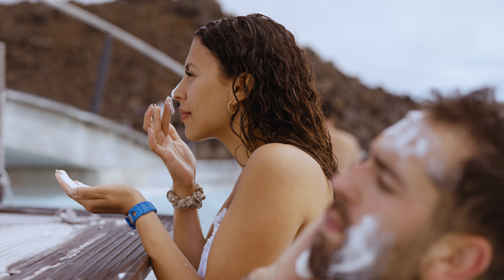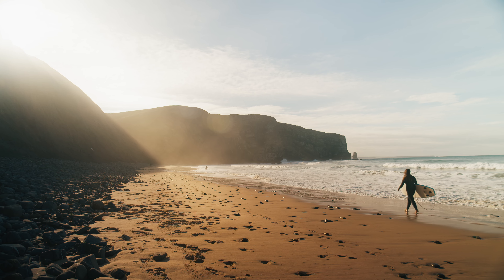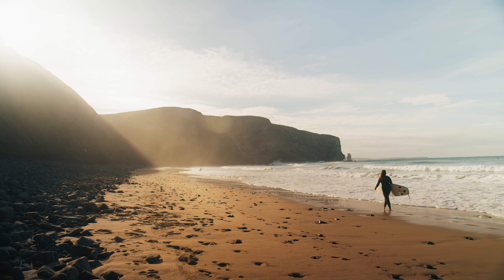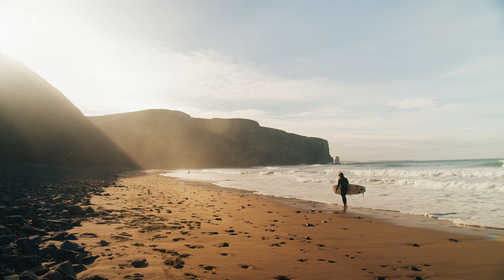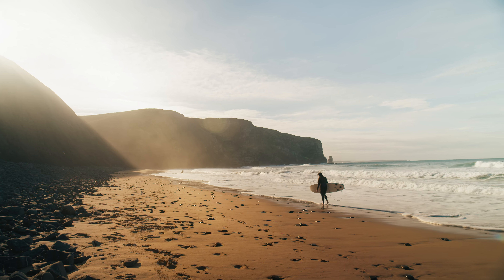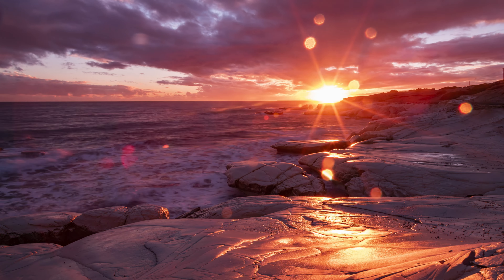And lastly, safety is always going to be first. The sun is gorgeous, warm, and makes most people feel good the minute they step into its rays. However, the sun is also dangerous. Always use sunblock, bring water to stay hydrated, and be sure to bring your favorite pair of sunglasses.